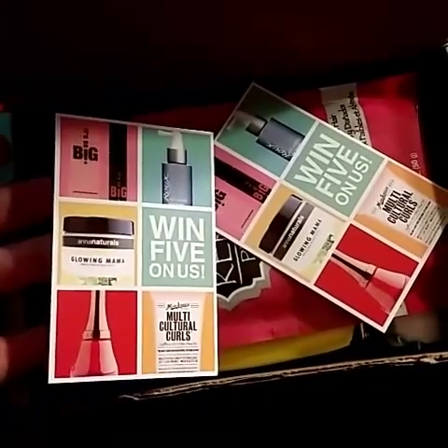For some reason I got two of these 'Win 5 on Us' cards. Maybe they really want me to post it — take a picture of the box, post it on Instagram with the hashtag BB5Fave, tag Beauty Box 5, and they pick a winner of the month to get five full-size items.